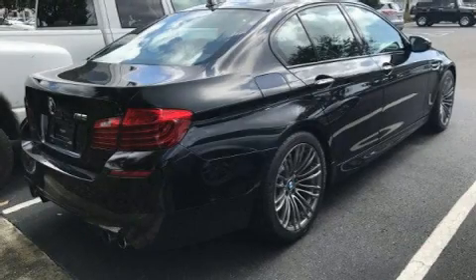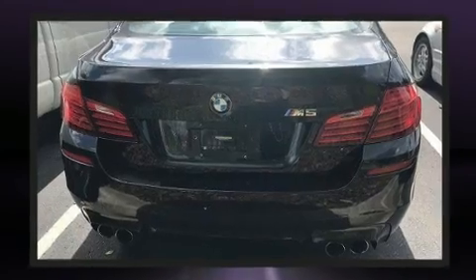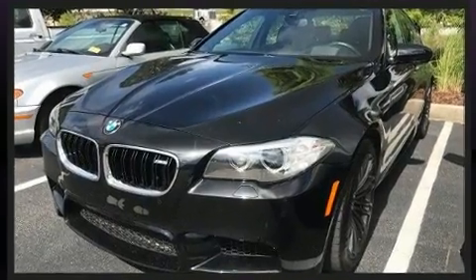Get excited about the 2014 BMW M5. It features a standard transmission, rear-wheel drive, and a powerful eight-cylinder engine. The engine breathes better thanks to a turbocharger, improving both performance and economy.